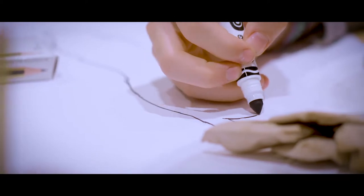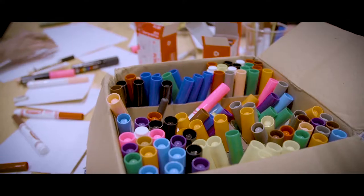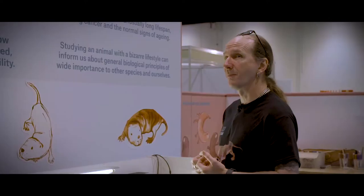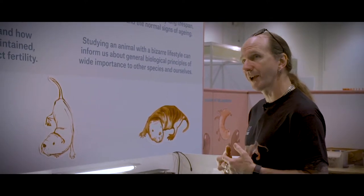They were originally named in the 1800s by a German naturalist who, when he caught one, thought he'd caught a diseased or decrepit specimen. He named them Heterocephalus glaber, meaning animal with loose skin and an oddly shaped head.